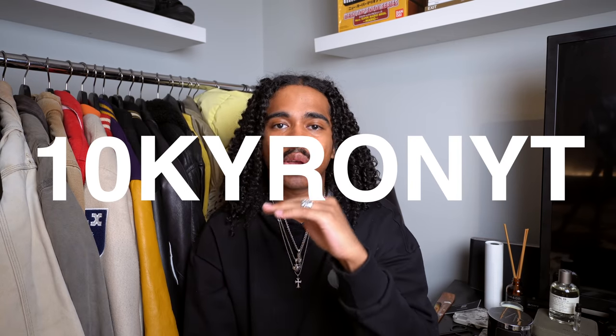Thank you guys so much for stopping by the channel once again — I always appreciate you checking out the videos. A huge thanks to Farfetch for sponsoring this video. 10kyronyt is my discount code to get 10% off your order, all details in the description box below. Please let me know your favorite item in this video. Make sure to follow me on Instagram at GOTSWËIGE for fit pics, like this video if you haven't already, subscribe if you're new, and I'll check you guys out on the next one. Peace.